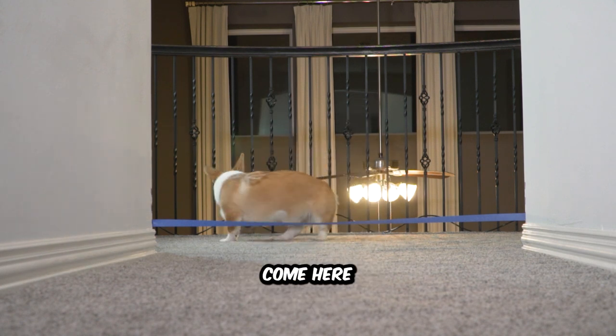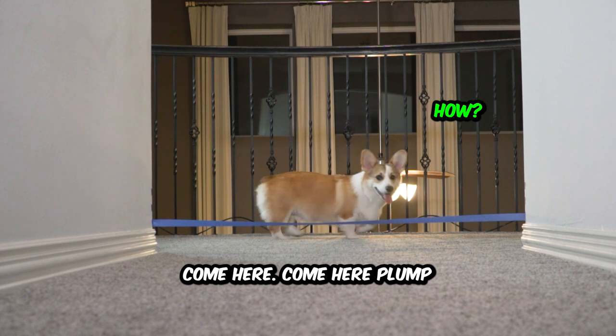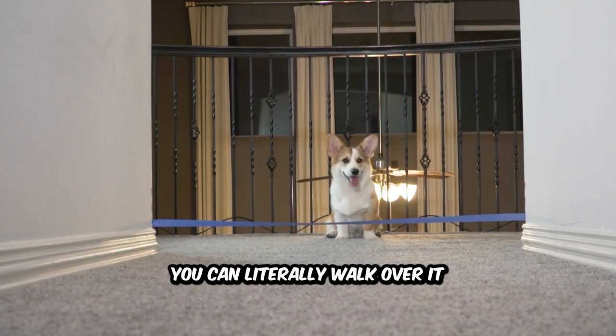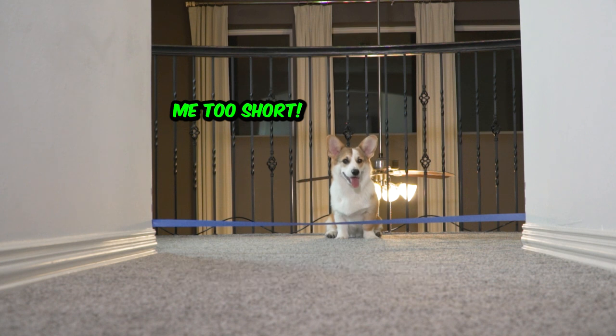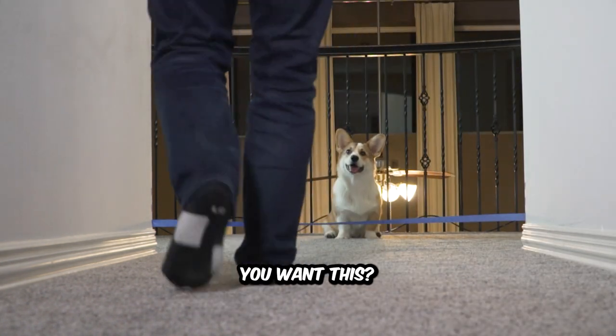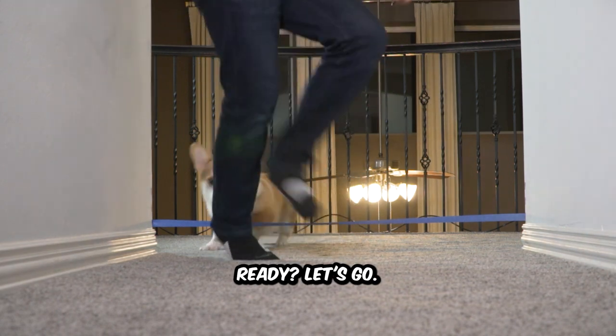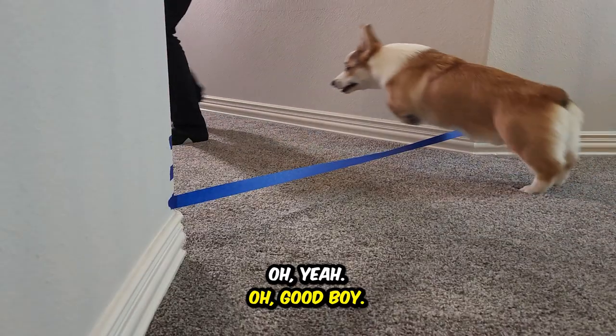Come here, Plum. It's five inches — you can literally walk over it. Okay, demonstrate. You want this? Ready? Let's go. Oh yeah. Good boy.